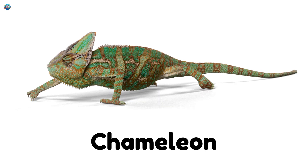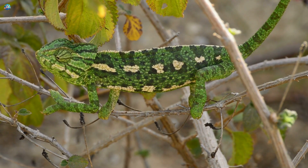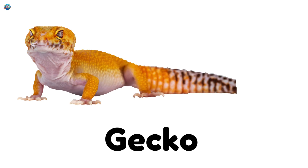Chameleon! A color-changing lizard with big eyes and a curly tail. Gecko! A tiny lizard that climbs walls and makes squeaky sounds.